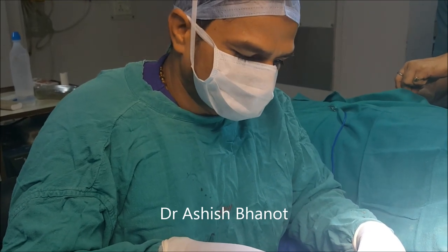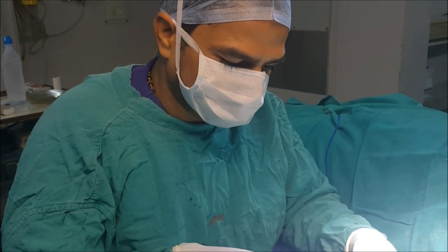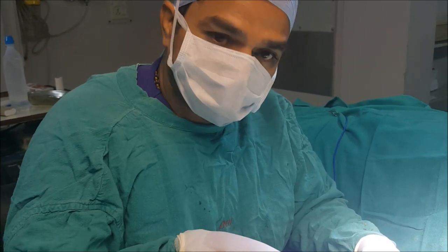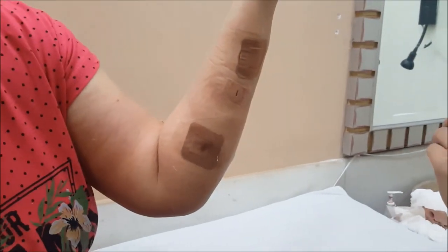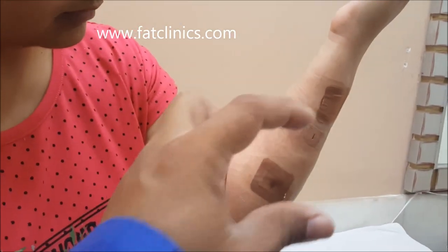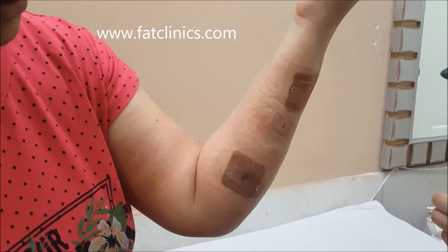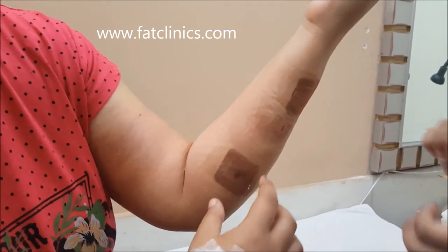Now they know that 30 to 40 lipomas can be removed, and if there are more in the body, those can also be taken out. So they become more confident about this problem. We have taken a very small hole and removed very big swellings — they were almost this big, more than 3 cm. Some were around 2 cm.